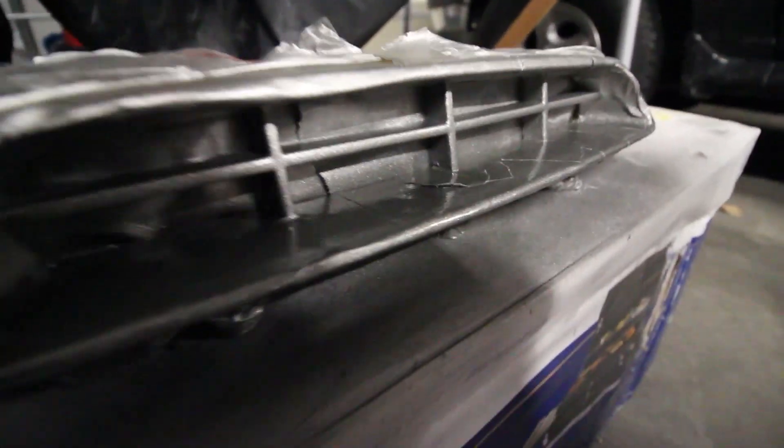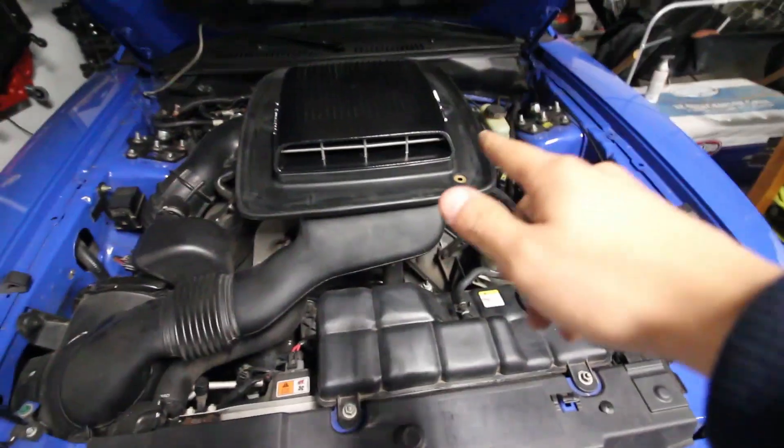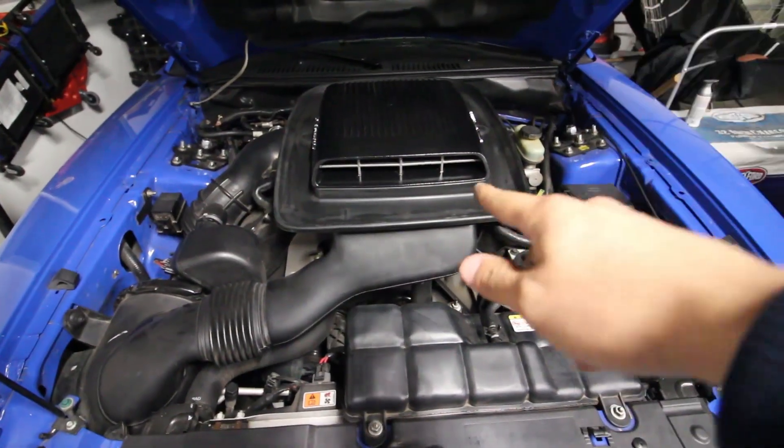It looks very sparkly — there are a few sparkles, and it doesn't look bad, just a little bit different. I went ahead and took off the masking tape and put the shaker scoop back on the Mach 1. Let's skip over to the next morning to see how it looks in daylight.